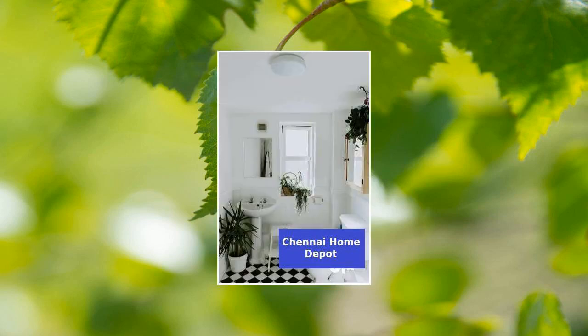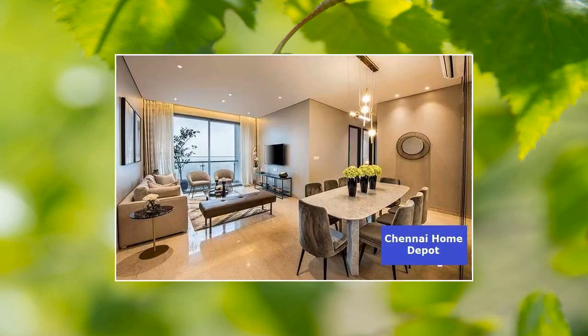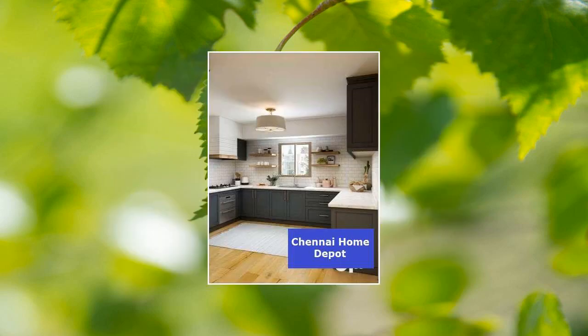Based on the location and considering other factors, it can be said that there is a moderate chance for price appreciation of this property. This is a pet friendly property, and there are good educational institutions within a close radius.